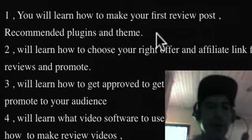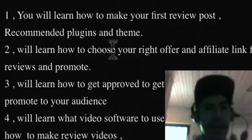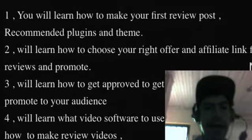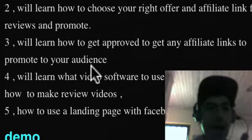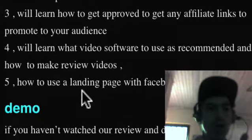You will learn how to make your first review post, recommended plugins and theme. You'll learn how to choose your right offer and affiliate link for reviews and promote. You'll learn how to get approved to get any affiliate link to promote to your audience. You'll learn what video software to use and how to make review videos, and how to use a landing page with Facebook, and so much more.